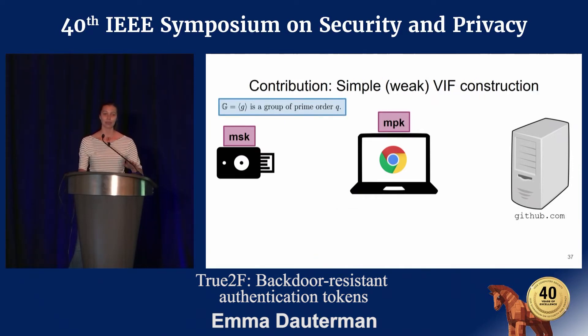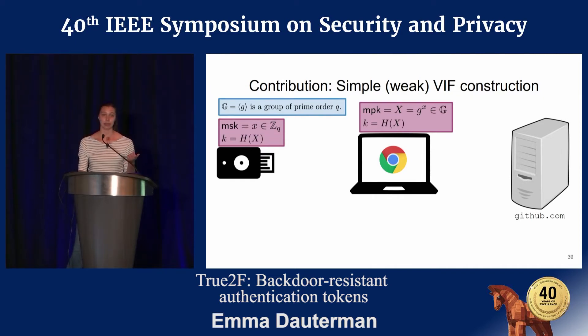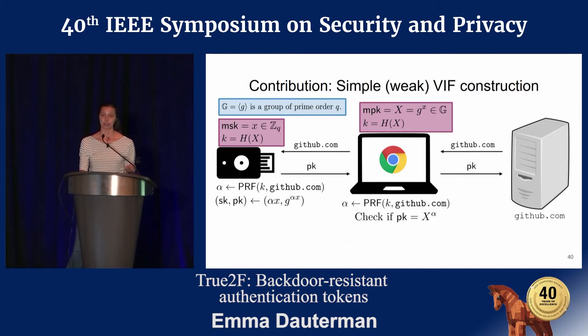I'll walk through a simplified, weak version of the VIF construction. We use a group G of prime order Q — in this case the NIST P-256 curve. The master secret key on the token is X, and the master public key on the browser is big X = G^X. We compute a key K as the hash of big X. In the protocol, the server sends an identifier to the token. The token computes alpha = PRF_K(server identifier), then computes the server-specific secret key = alpha * X, and the server-specific public key = G^(alpha * X). The browser can also compute alpha and verify the public key is of the form X^alpha, then sends it back to the server.